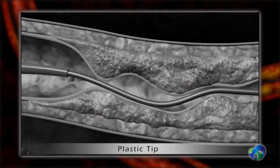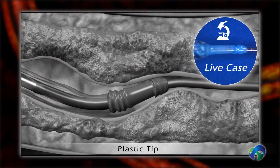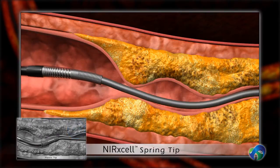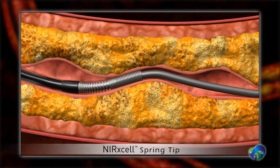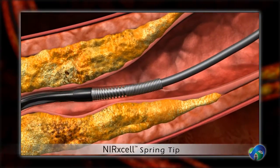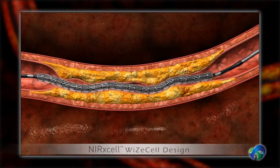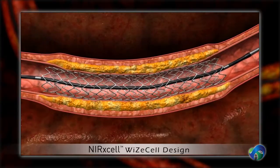Soft plastic tips are prone to deformation and collapse, and therefore may result in a failure to cross. The Nurexcel was designed to provide unprecedented pushability for superior crossability. In addition to the advanced delivery system, Metanol's patented Y-cell stent design puts an end to compromises between vessel conformability and scaffolding uniformity.